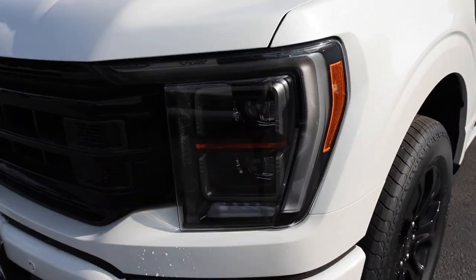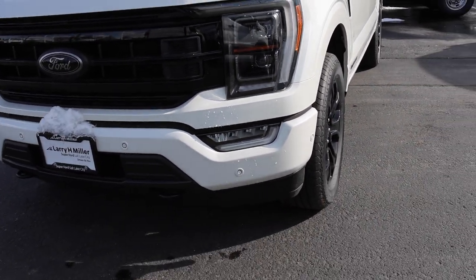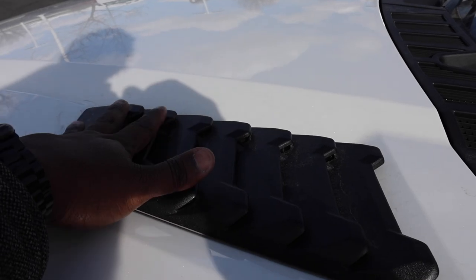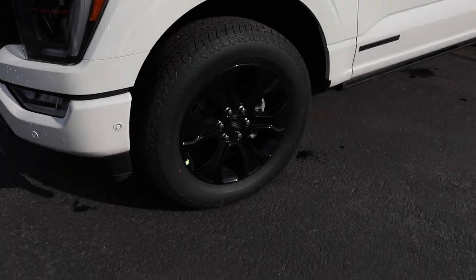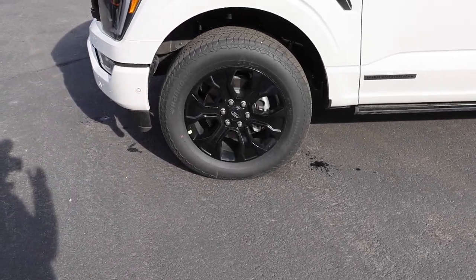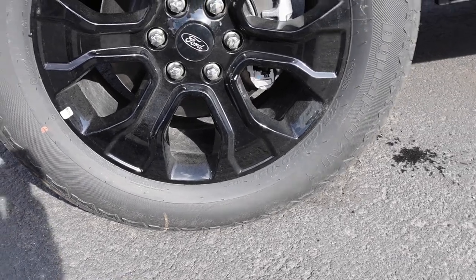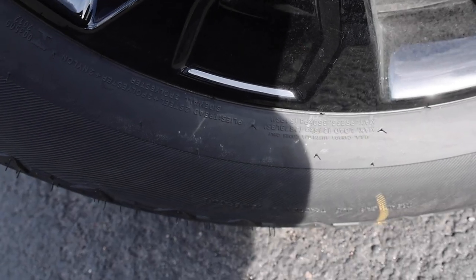With the 701A package you get full projector beam headlights, accent lights, and LED fog lights. They also give you these heat extractors up top which add a nice accent. The blackout wheel isn't my favorite design but it looks good on the truck. These are Hankook Dynapro AT2s — they ride well. Tire capacity is 2,679 pounds at 51 PSI.